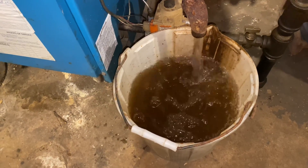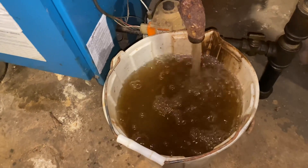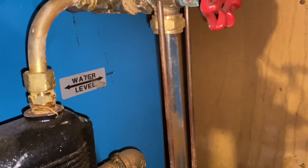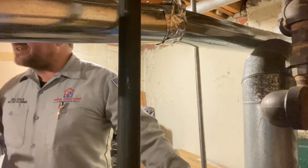How many buckets of water are we going to take out of this boiler? I'm saying five. Five? Sir? Four. I'm going to have over five. We're in our second bucket. We've made no progress in the sight glass. Because in the summertime, because the heat's not on, he doesn't drain it. So why would the boiler accumulate so much water? We're in bucket number three.